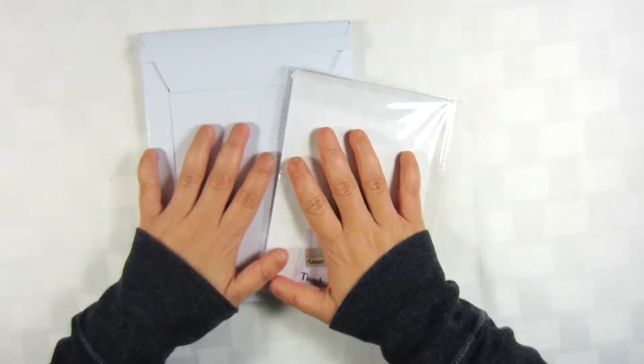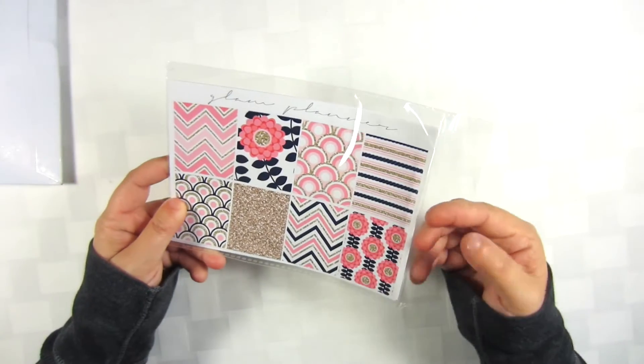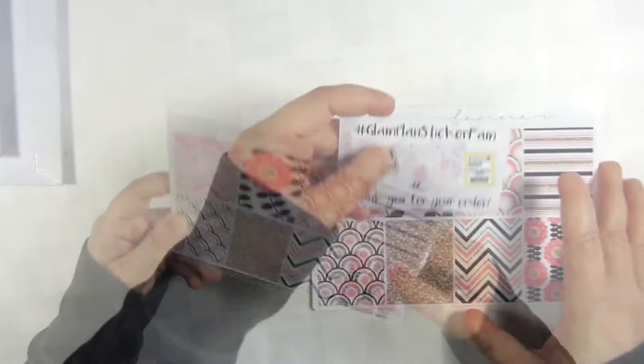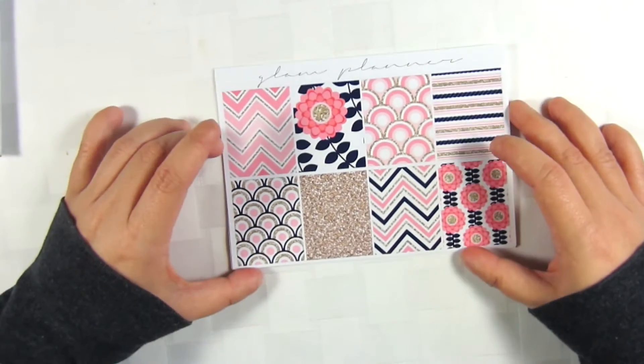I have two items today. One is her mystery kit, which I'll get to in a minute, and the next one is her Gilded Petals kit. Many people have seen this before if you are a Glam Planner fanatic like I am, and it comes with her regular freebie.